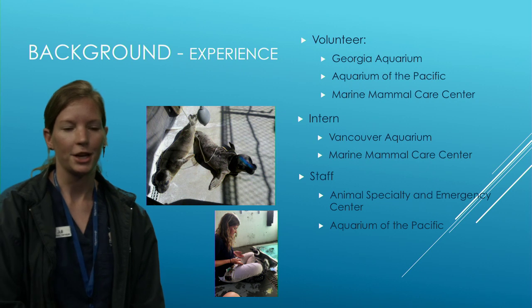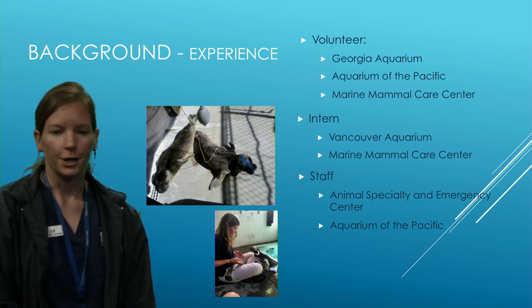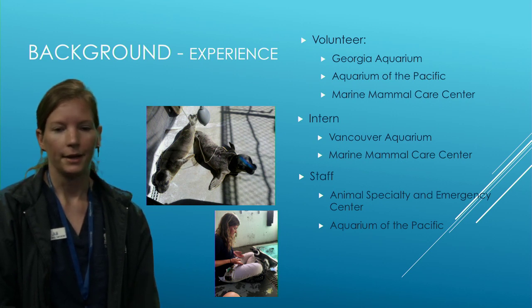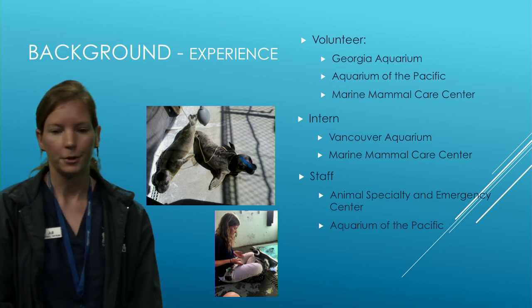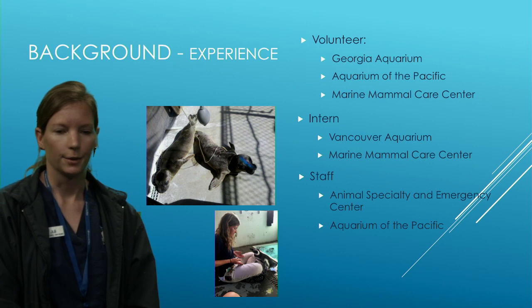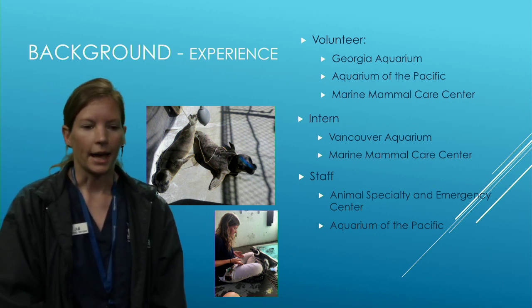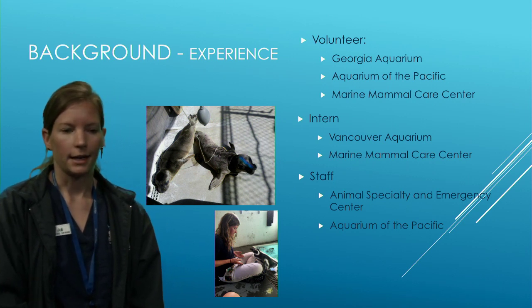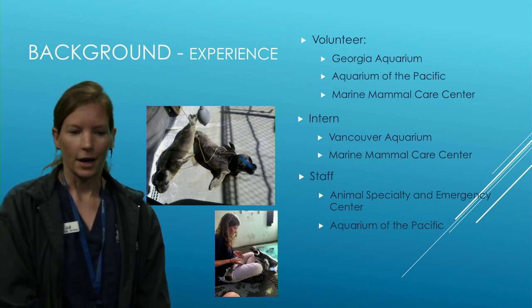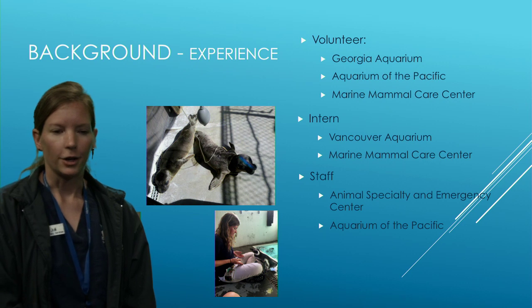Experience is just as important as education. I started by volunteering at the Georgia Aquarium in college — interpreting exhibits, greeting guests, and working in the water quality lab. I then did internships at the Vancouver Aquarium in Marine Mammal Training and at the Marine Mammal Care Center in San Pedro working with elephant seals and rehabilitation sea lions. I then got a volunteer position here at the Aquarium of the Pacific, shifted my focus from training to the medical side, and after years of volunteering twice a week and networking, was offered a staff position as vet tech. I've been on staff for about five years, volunteering here since 2010.